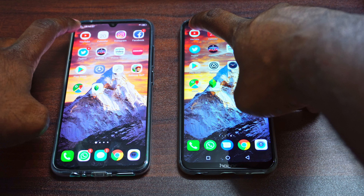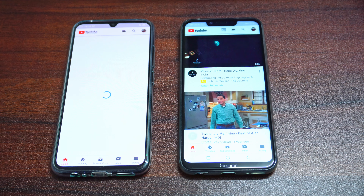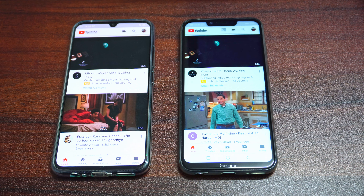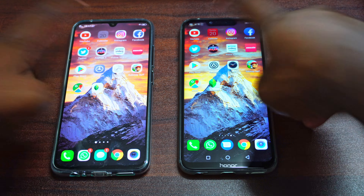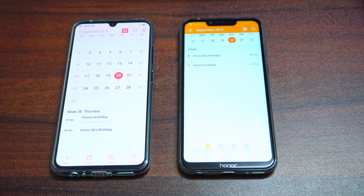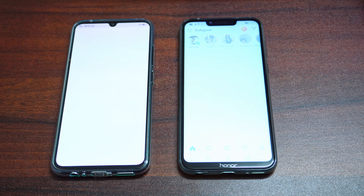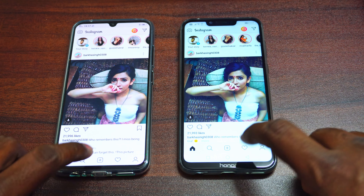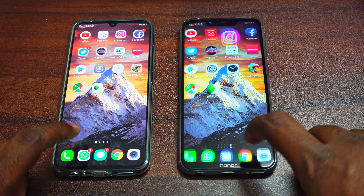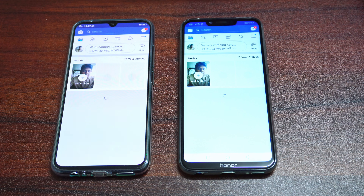Moving on to camera — that was loaded first on the Vivo V11 Pro. Moving on to YouTube, that again loaded faster on the Honor Play. Moving on to Calendar, and this surprisingly was loaded fast on the Vivo V11 Pro. Moving on to Instagram — again faster on the Honor Play, but that was very very slight.